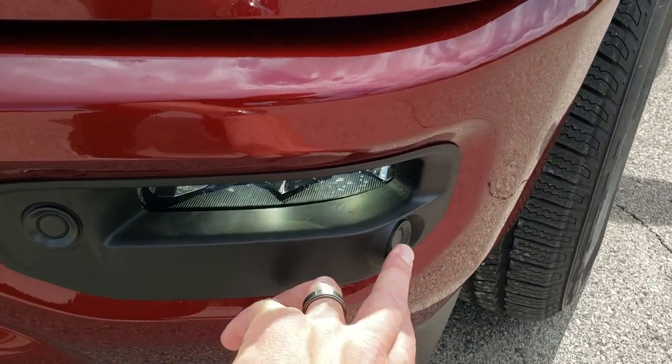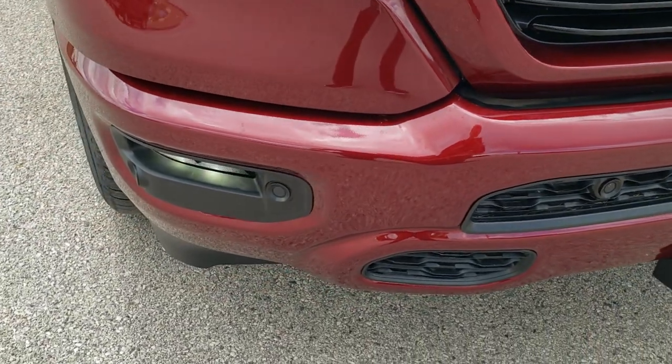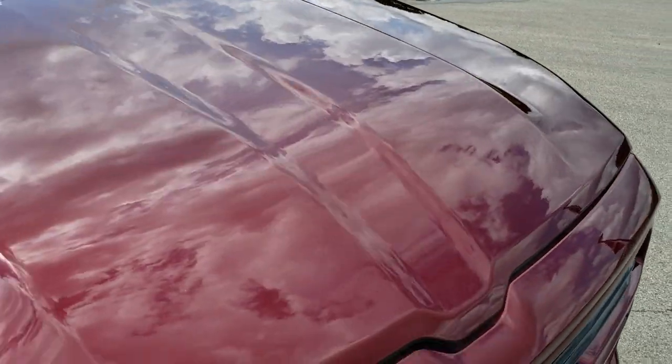This one does have the front bumper parking sensors. You can see that they are cleverly hidden in the black fascia there. You get the painted front bumper and grille — part of that sport package — and Delmonico Red is a really good looking color.